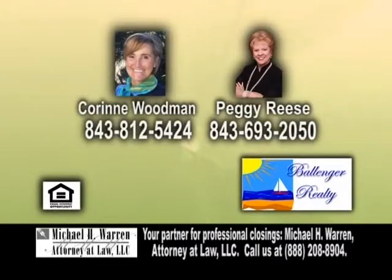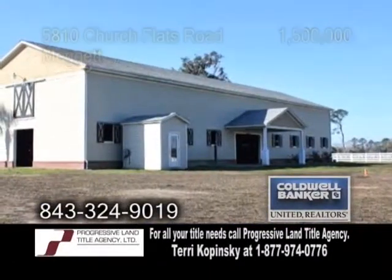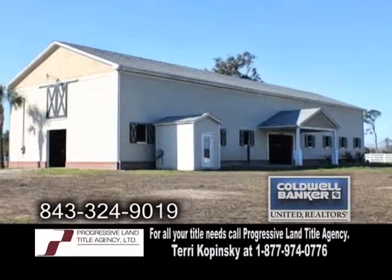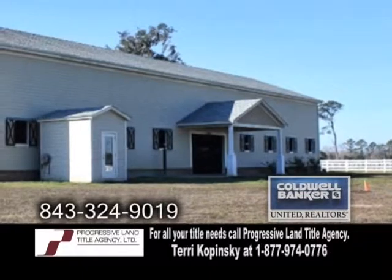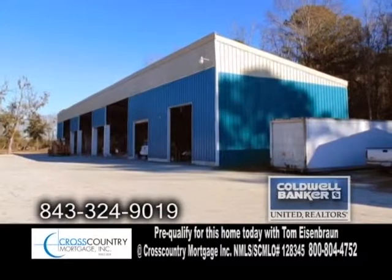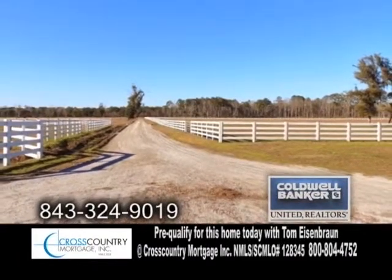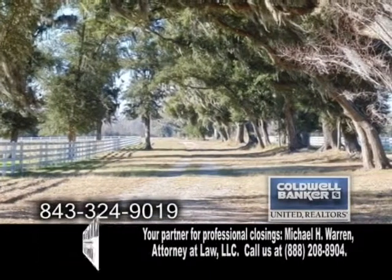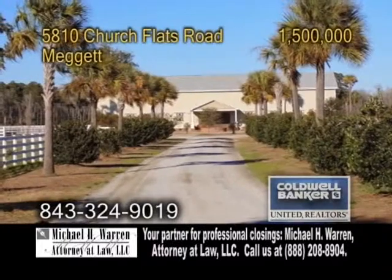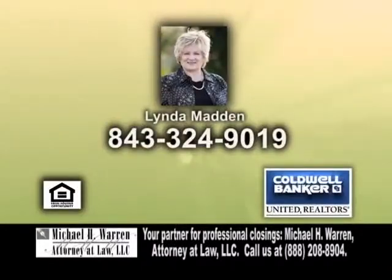For more details, contact Corinne Woodman or Peggy Reese. An excellent horse property in Meggett — this beautiful horse barn features a huge 122-by-40 barn with 11 box stalls. There are two berthing stalls, an office, hay storage, and an 8,000-square-foot equipment garage. The land also features three riding rings, a round ring, and several ponds. The house site is surrounded by live oaks overlooking the entire farm. This property is approximately 25 minutes from downtown Charleston. For more information, contact Linda Madden.